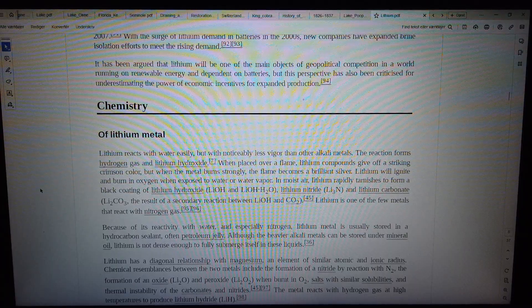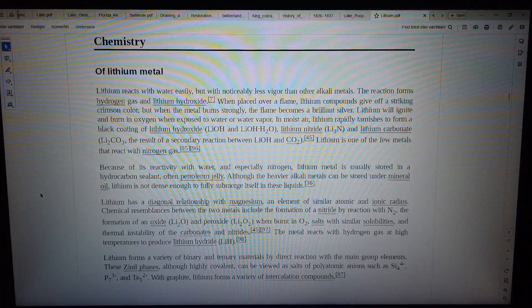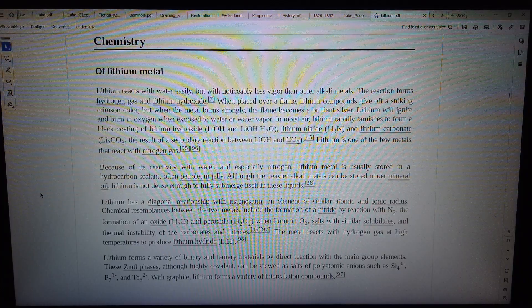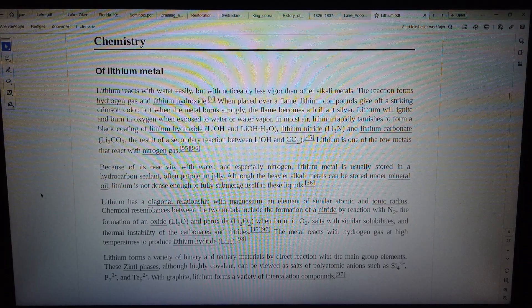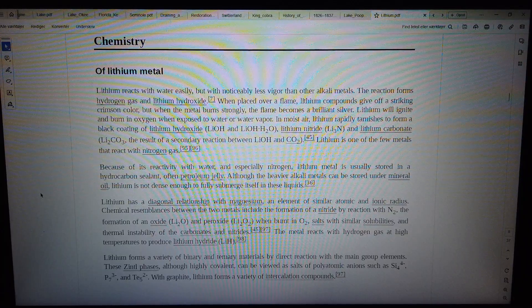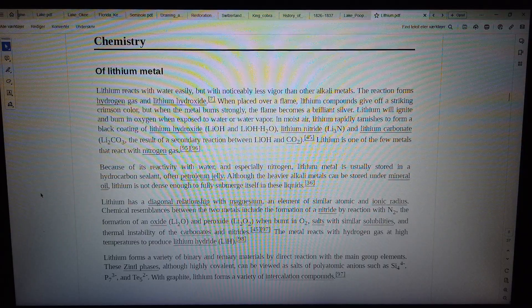Lithium reacts with water easily, but with noticeably less vigor than other alkali metals. The reaction forms hydrogen gas and lithium hydroxide. When placed over a flame, lithium compounds give off a striking crimson color, but when the metal burns strongly, the flame becomes a brilliant silver. Lithium will ignite and burn in oxygen when exposed to water or water vapor.